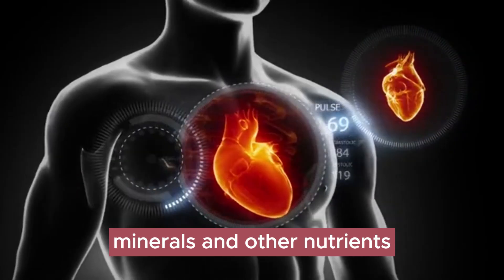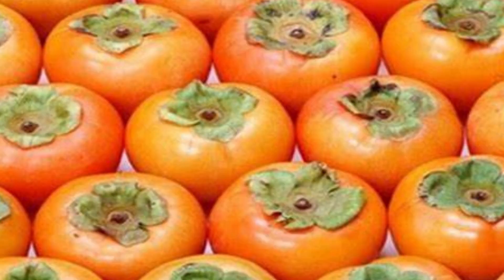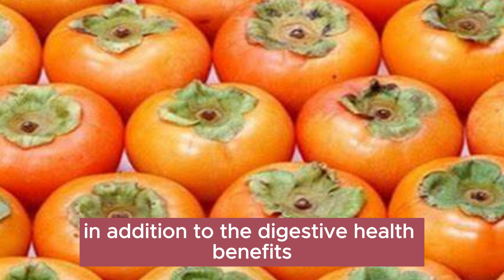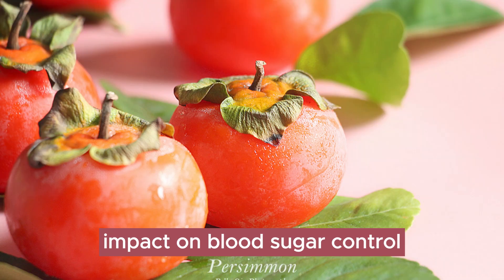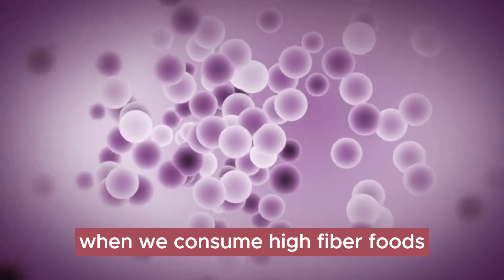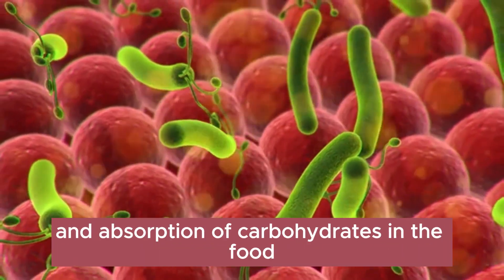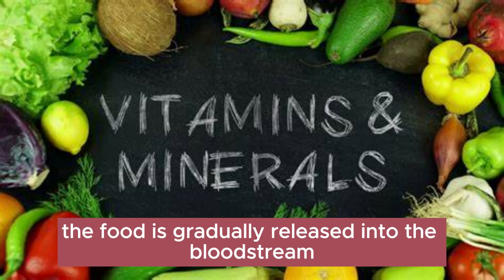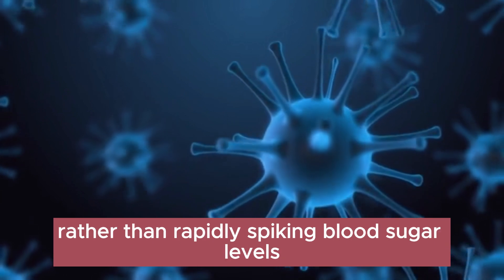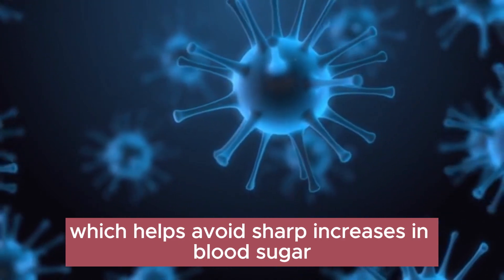In addition to digestive health benefits, the soluble fiber in persimmons has a positive impact on blood sugar control. When we consume high-fiber foods, they slow down the digestion and absorption of carbohydrates. This means that sugar from the food is gradually released into the bloodstream rather than rapidly spiking blood sugar levels, helping to avoid sharp increases in blood sugar.